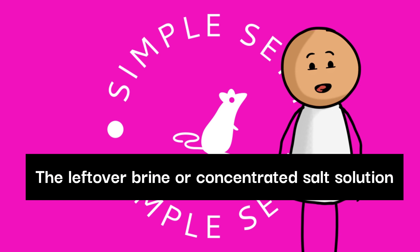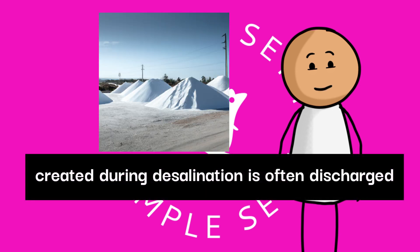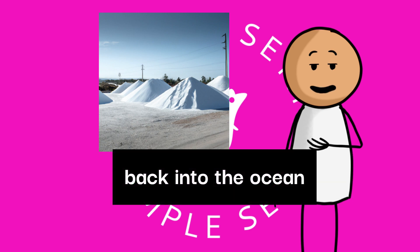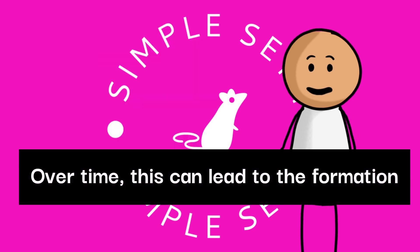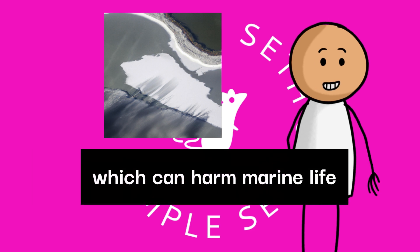The leftover brine, or concentrated salt solution created during desalination, is often discharged back into the ocean. Over time, this can lead to the formation of large salt mountains on the seabed, which can harm marine life.